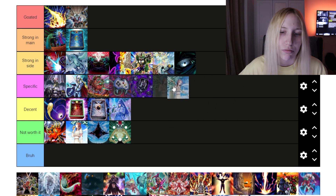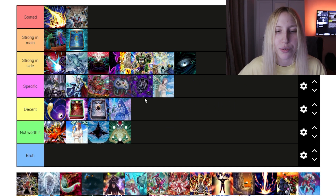Then we have Lance — 'Specific,' because Onomat/Kashtira can actually utilize it, and if you want to play it in that deck, you can do it.